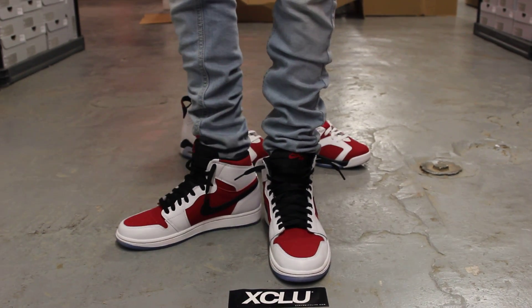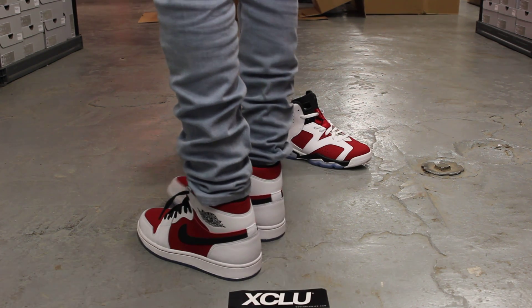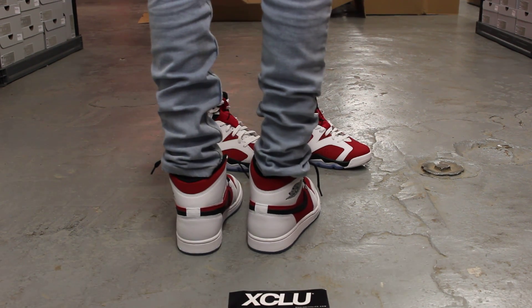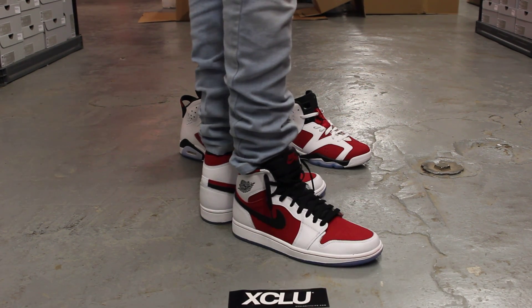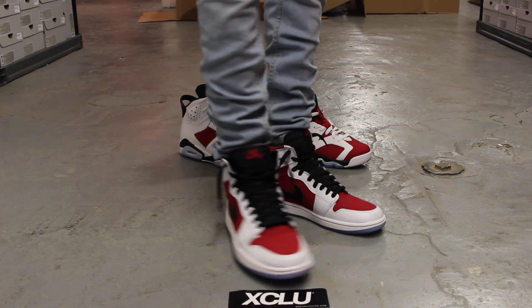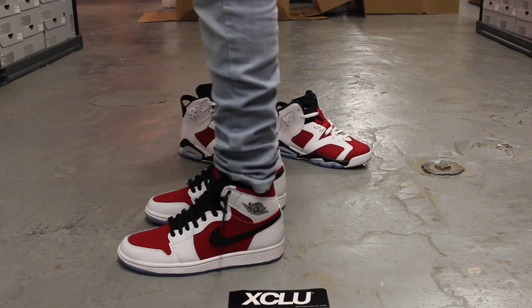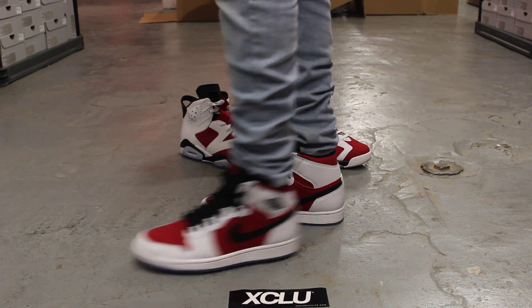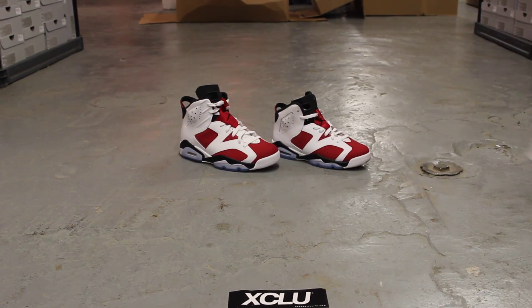For more information on how to purchase these shoes, along with the Carmine 6's and the Carmine 6's in GS sizes, you could contact us at 514-846-8887. You could also contact us in the West Island area at 514-626-4434, and at our newest location in Broussardistan at 450-443-8887. Don't forget to check out our website at www.exclusitylife.com.